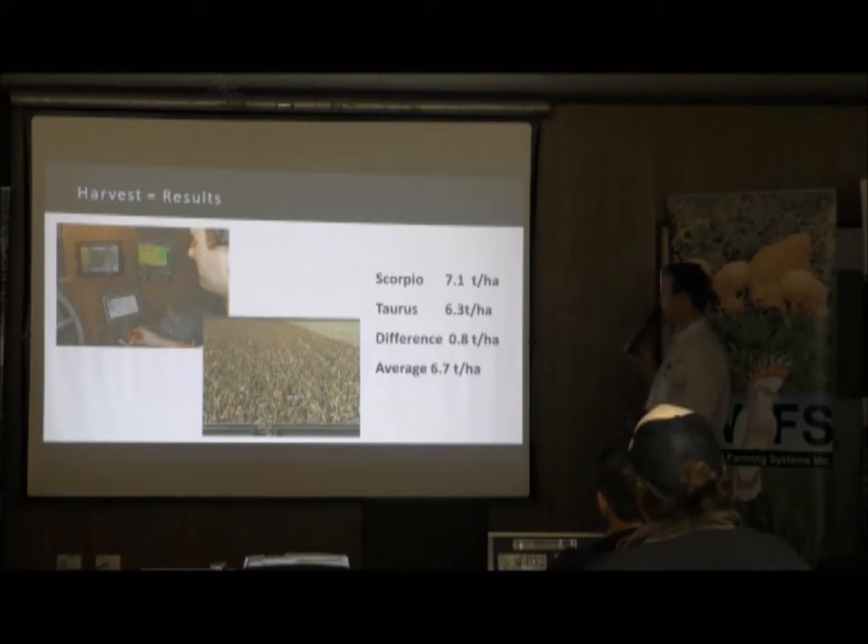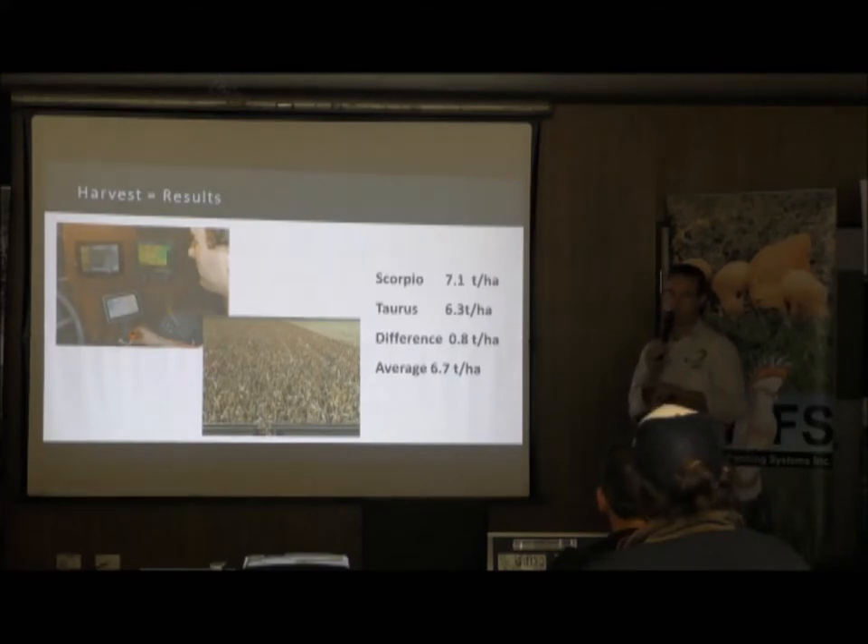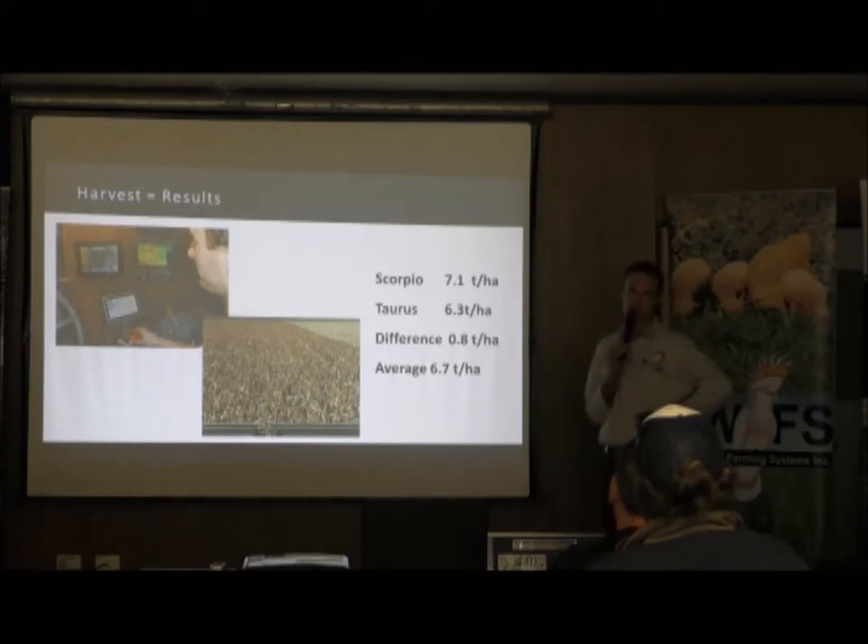The average over the lot was 6.7 tonne, Scorpio 7.1, Taurus 6.3. So it's not a true representation but I did the numbers — 0.8 of a tonne times 180 hectares times roughly $200 per tonne comes to about $28,800 more on 390 hectares. The multi-hybrid cost me about $1,000 per row more than a standard system, so with 19 rows that's $19,000. For us it paid back in one year — not through proving the variety made a difference, but from having the ability to do something different.